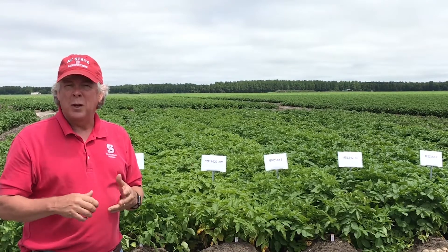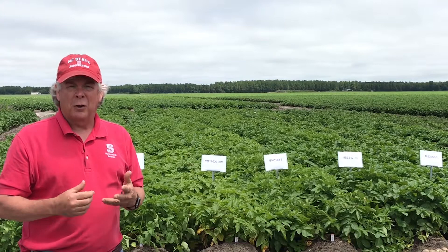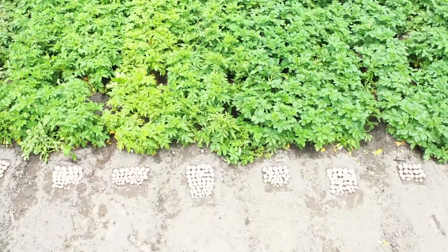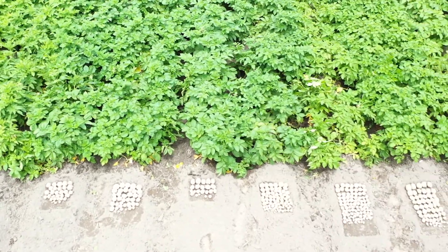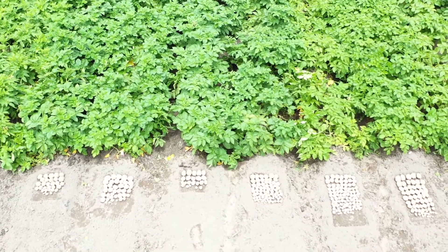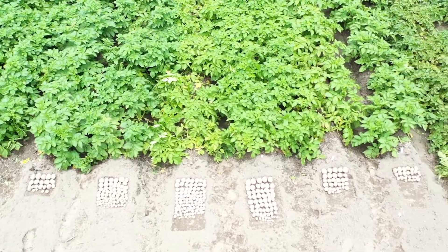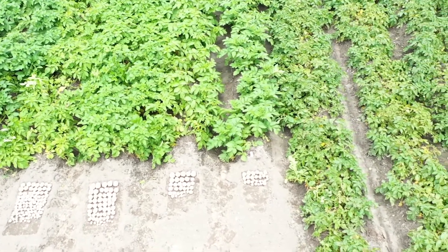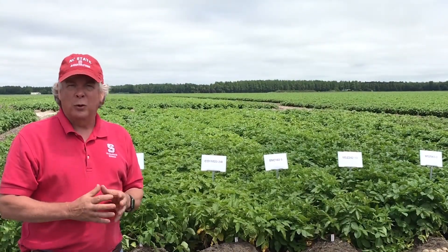These materials have been selected by both the breeding community — the breeders — and also the chip companies and our farmer representatives, to advance into what we call the snack food trials. I think we have 11-plus different sites this year around the country, and they represent the best of the best of our early-generation chipping clones that our growers might look at.